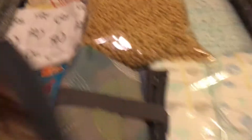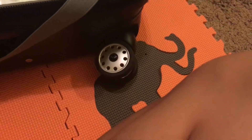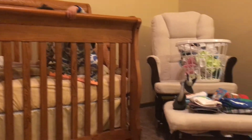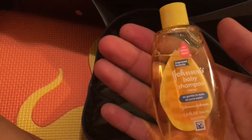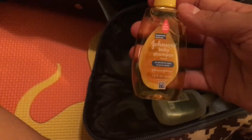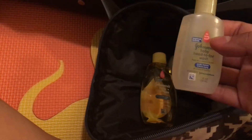In this bag I have his bath time stuff. I dispensed his lavender-scented nighttime wash, and then I have a ton of shampoos and body washes that I got from doctor's visits and as gifts. I doubt I'll even use them all, but they're all in here.